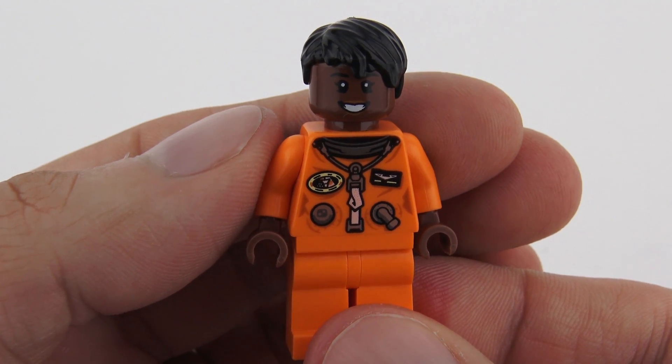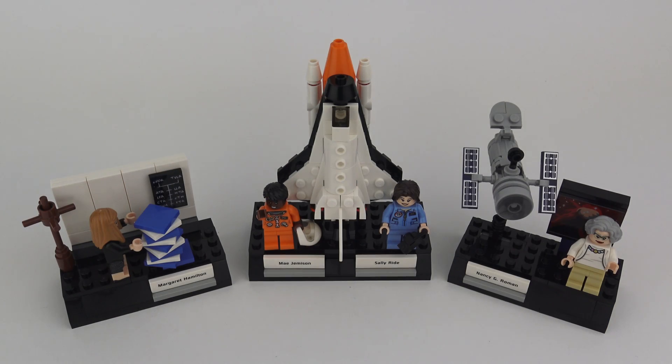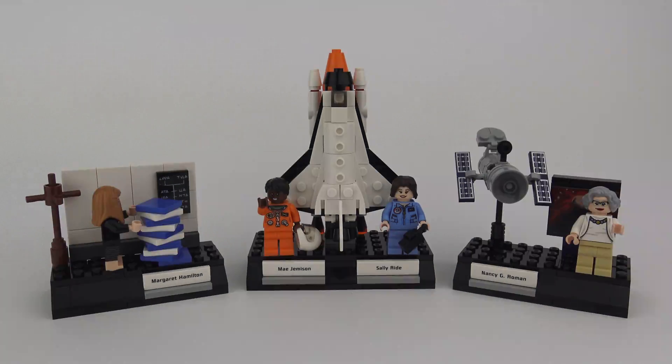So that was set number 21312, Women of NASA, the 19th set from LEGO Ideas. I do hope you enjoyed this unboxing, speed build and review video and maybe even learned a little something about the women scientists at NASA. If you did enjoy this video, please don't forget to leave a thumbs up and subscribe for more awesome LEGO content. I release two new LEGO review videos every single week, so you'll always find something new or something old to check out on my channel. If you want to check out some more of my LEGO Ideas set reviews, I'm going to put a link to the playlist on screen now. Thanks for joining me today — stay safe and we'll see you on the next build video.